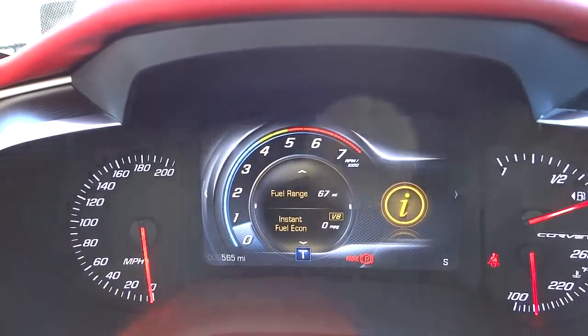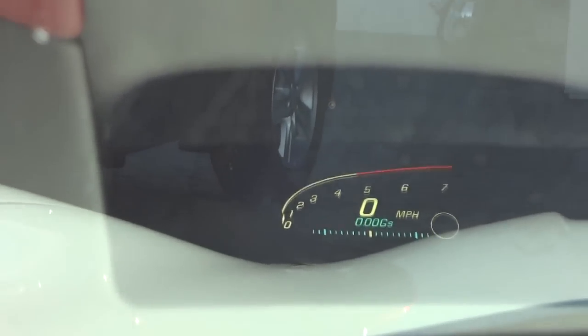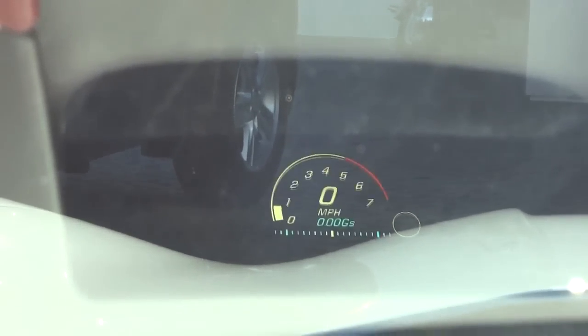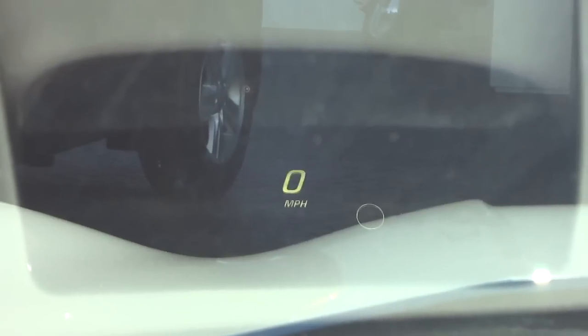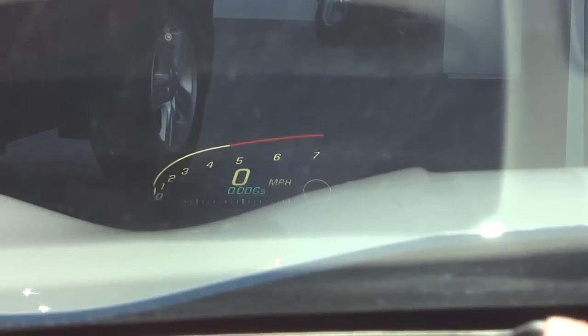Feeling a little bit of rumble. Oh, check this out — it's got a little reflection on the windshield, so it gives you a heads-up display. That might be what that little button is for. Cool, you can change it to anything you want — that's pretty neat. Even with the sun shining right on my face you can see it very well. Interesting.